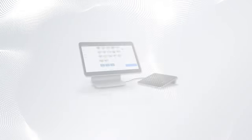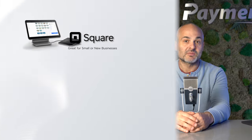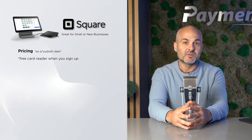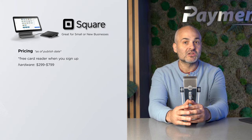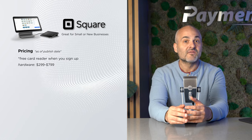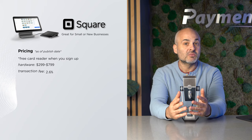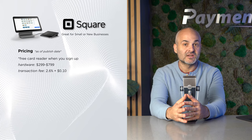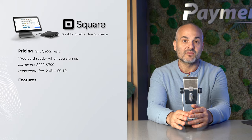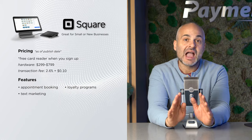Next up is Square, a great option for smaller new businesses. Square sets you up with a free MagStripe card reader for signing up with them, but other options are available. They offer the Square terminal with a built-in printer for $299, or the Square register for those looking for something more advanced for $799. Square's pricing is straightforward, with rates at 2.6% plus 10 cents for each in-person transaction. If you're looking for high-quality hardware and software for appointment booking, loyalty programs, and text marketing, Square has it all.